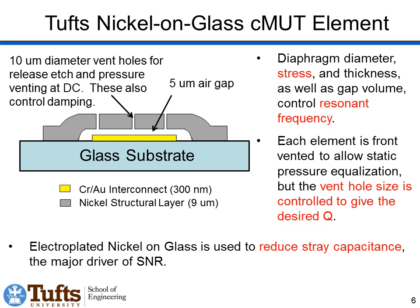This is the design of our transmitter element. We have a glass substrate — used to reduce stray capacitance instead of silicon, so there's no capacitance to the back. We have a bottom electrode made of chrome gold on the glass, and then a nickel structural layer 9 microns thick with a 5 micron air gap. This system can be used to transmit by driving an AC field, causing electrostatic forces to vibrate the nickel and generate acoustics propagating into the air. Or in receive mode, we put a constant DC bias across it, allow ultrasonics to cause vibrations of the diaphragm, and measure that change in capacitance. There are holes through the diaphragm for static pressure equalization at DC — so we don't create a barometric pressure sensor — and the size of these holes sets the Q of the device.